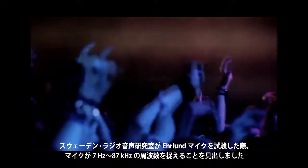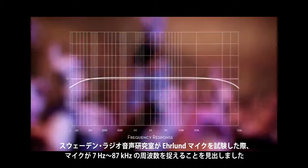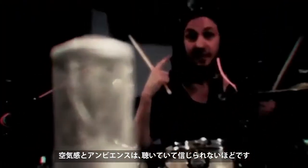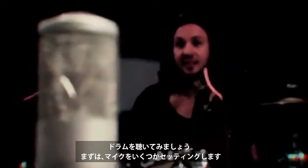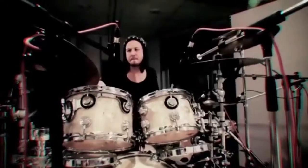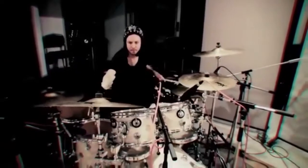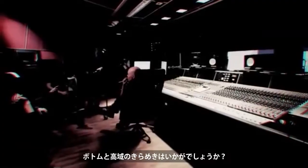When the Swedish Radio Audio Lab tested the Airland mics, they discovered that the microphones captured frequencies from 7 Hz all the way up to 87,000 Hz. The air and ambience is simply incredible to listen to. This is the new band of studio monsters called Dirty Loops, one of the superstars of YouTube. Listen to the drums — first with all the mics you could ever want, and then with just two Airland EHRMs over the top of Aaron's head. How's that for bottom and brilliance?